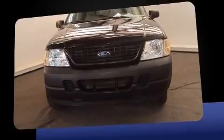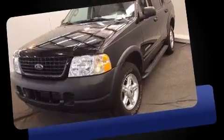Come test drive this 2005 Ford Explorer with just over 45,000 miles on the odometer — this four-door sport utility vehicle